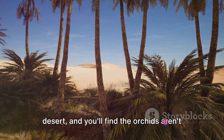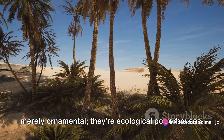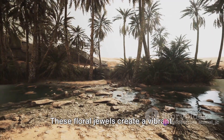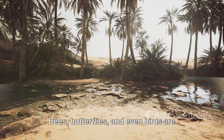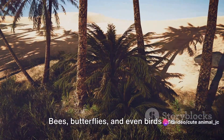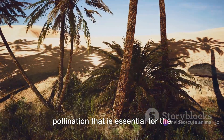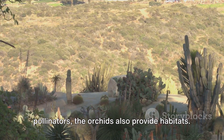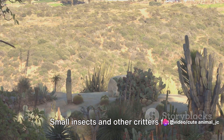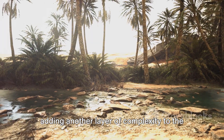Venture into the heart of the Arabian desert and you'll find the orchids aren't merely ornamental — they're ecological powerhouses. These floral jewels create a vibrant, colorful oasis that attracts a wide array of pollinators. Bees, butterflies, and even birds are drawn to their captivating scent and radiant hues, facilitating a cycle of pollination essential for the fertility of the desert flora. Beyond their allure, the orchids also provide habitats, as small insects and other critters find shelter within their robust structures.